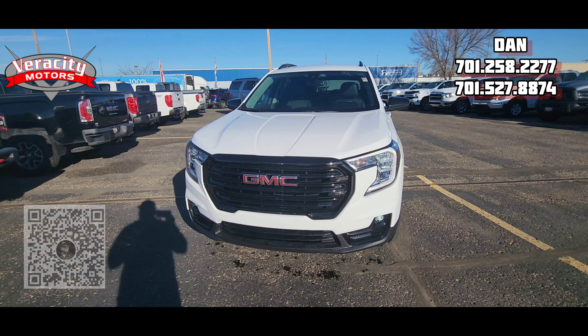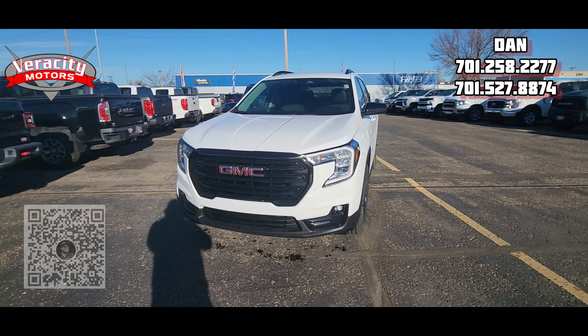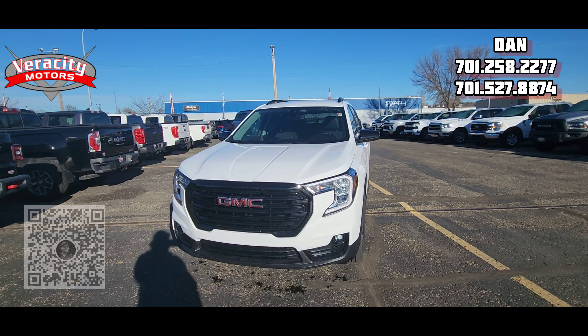All right, so I have that 2023 GMC Terrain SLT that you're inquiring about online. I'm going to do a quick walk-around video on it for you. I'll point out some features on the outside and we'll go inside and check out the awesome black leather interior that's in this vehicle as well.